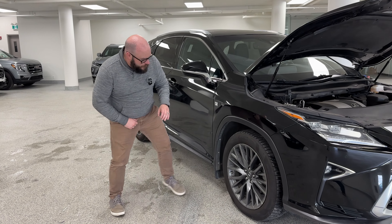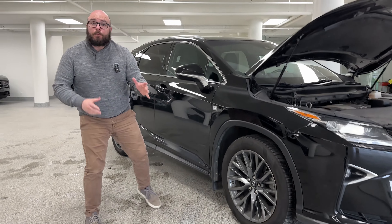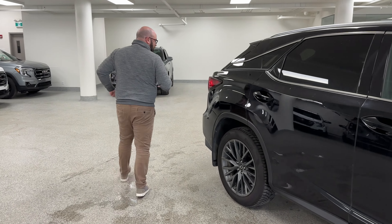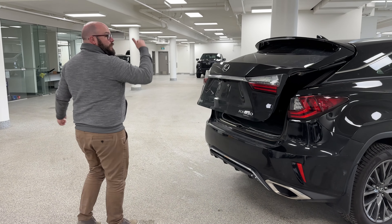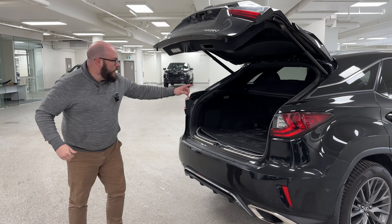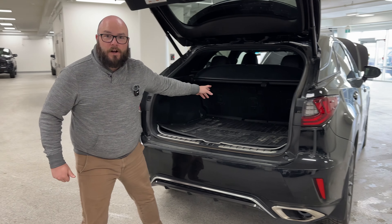Look at these gorgeous F-Sport wheels — these are the 20-inch and are specific to the F-Sport. On top of that, we have some great features in the back. It powers up, and for all you hockey fans — because we are in the middle of the playoffs right now — we've even got our 40/20/40 split, so I can drop that middle down and we can fit our hockey sticks in.